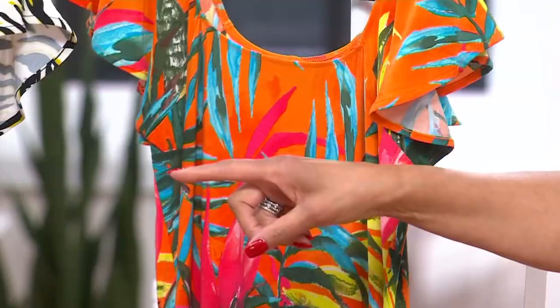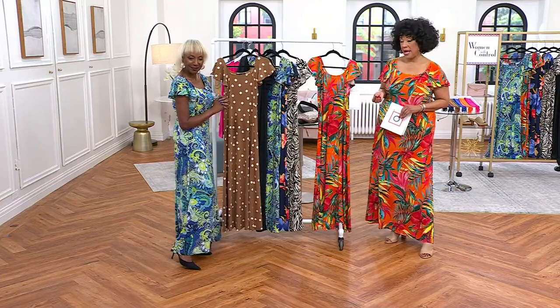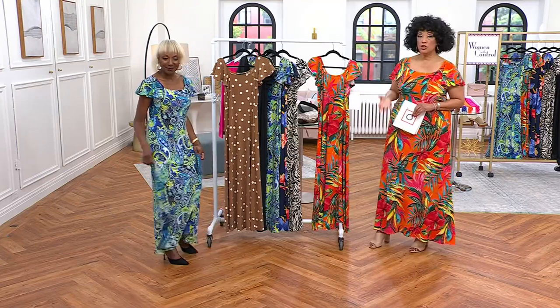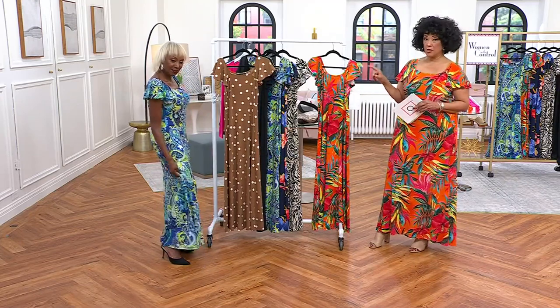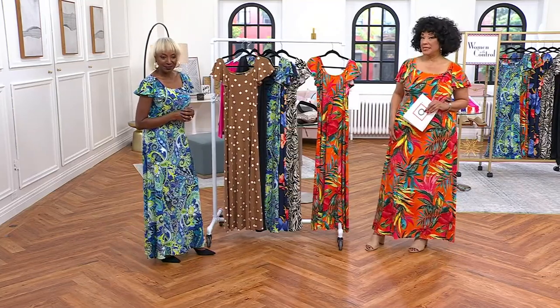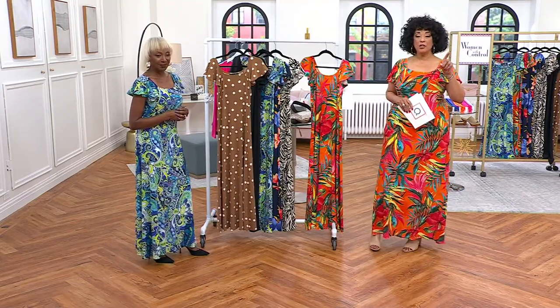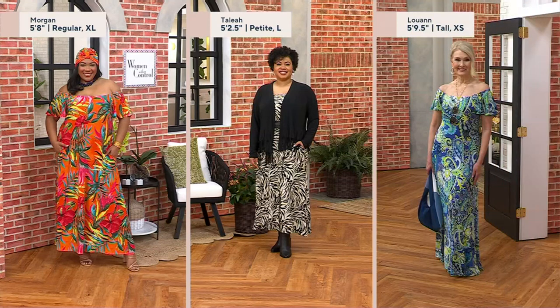How tall are you? I'm five six and a half, and I'm wearing the extra extra small regular. It's a maxi dress, so it is a true maxi length — you choose the length right for your stature. Regular length is 53 inches. I'm five nine, wearing it in the large, tall inseam, which is 57 inches. Morgan is five eight, wearing extra large in the regular 53-inch inseam. Talia is five two and a half, wearing large petite at 49 inches. Luanne is five nine and a half in the tall, which is 57 inches.